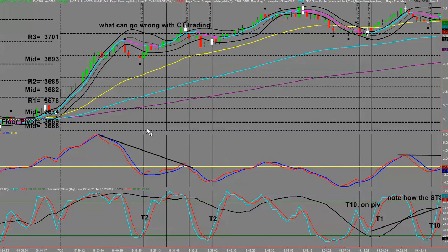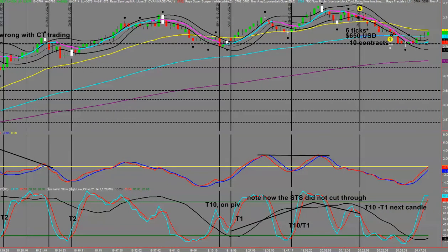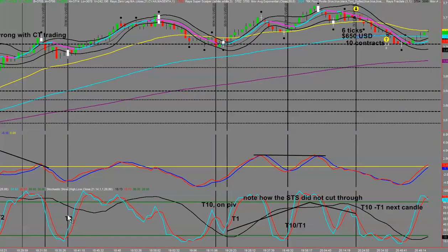Going back to the opening of the Eurostoxx 50, we had a perfect T2 with some divergence. My comment here — for a training session I'm doing later — was: what can go wrong with counter-trend trading? Even though you had a pivot bounce and divergence, it only went down a couple of ticks and then went on its merry way. That's why you must go for a minimum two-to-one. We then had another beautiful T2, and then a T10, but right on the pivot — so there are issues with those.